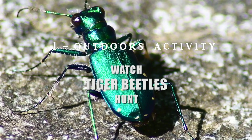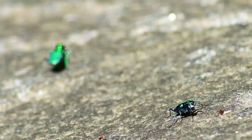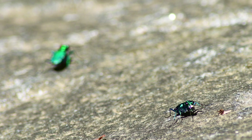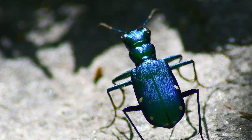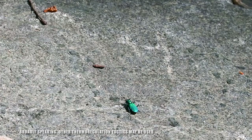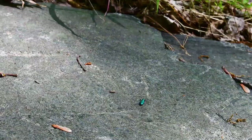This week we are watching tiger beetles on the hunt. The six-spotted tiger beetle is not a communal species, but they will gather in dense numbers around profitable hunting grounds like the sun-warmed rocks right here. It's the perfect spot for an ectothermic animal — one that relies on the external temperature to regulate its own temperature — and it also offers a large field of vision.